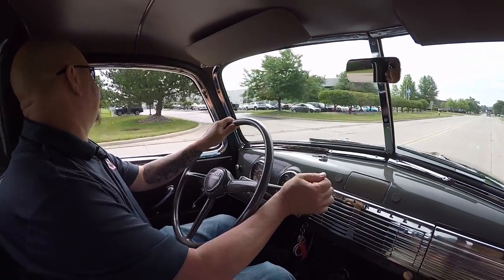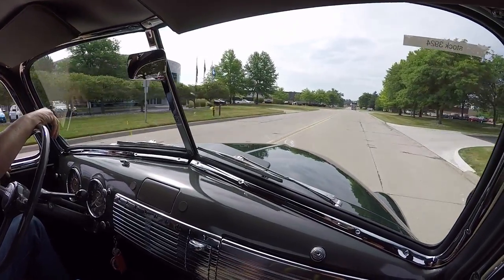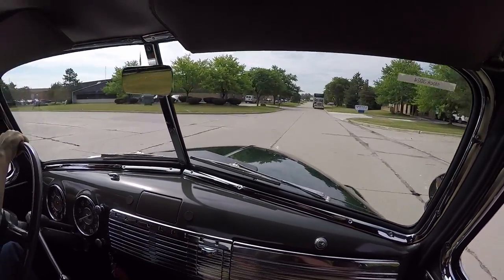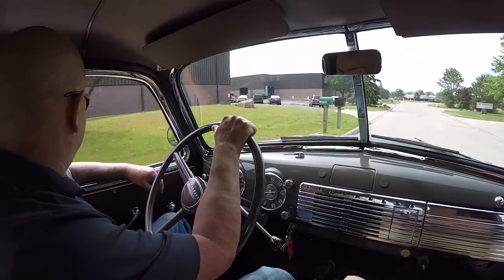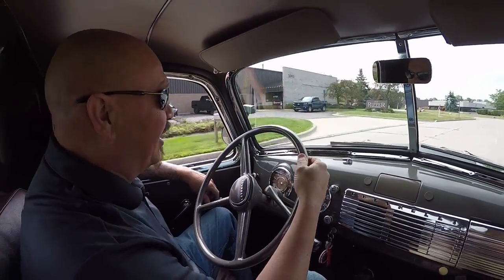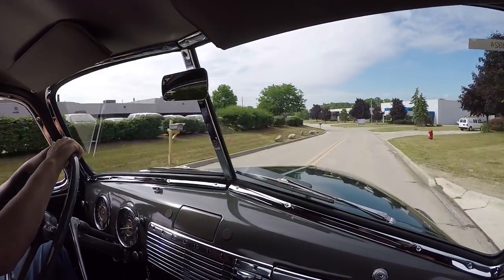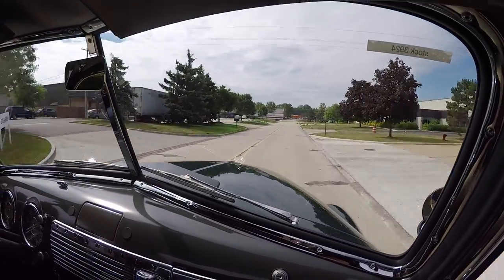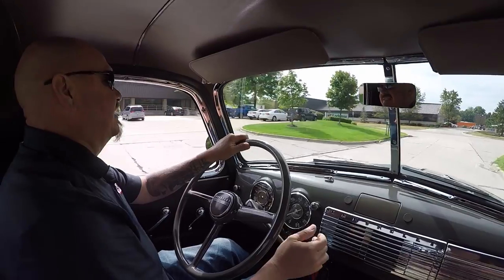All right, 1949 pickup truck time — three on the tree, three-quarter ton, let's go to town. What a sweet ride. It brings back a lot of memories. When I was a kid, we had one of these old three-on-the-tree trucks on the farm. Had a blast driving it up and down the lane getting stuff for grandpa and dad. I take this to any event, I guarantee you it's going to be the best one there. I go all over the country looking at these cars and trucks and I've never seen one this nice. This is amazing.